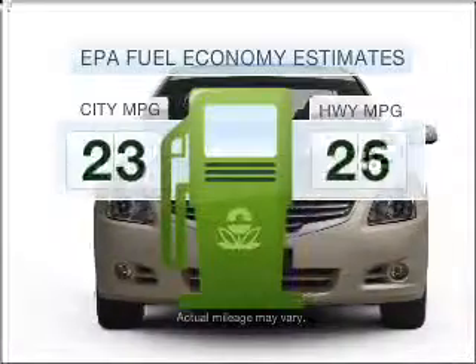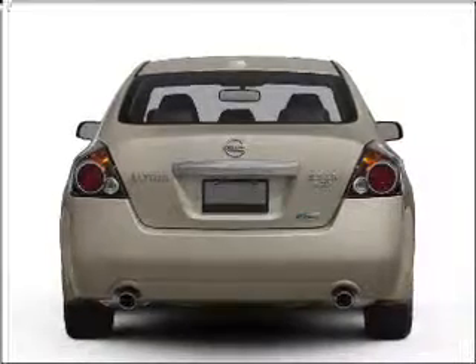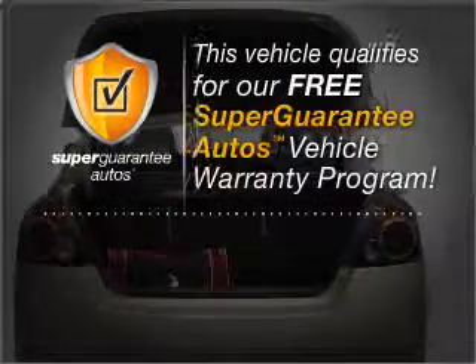Save your money. Make less trips to the gas station to fill your gas tank when driving this fuel-efficient vehicle with an efficient four-cylinder engine that responds smoothly to its automatic transmission. This vehicle qualifies for our free Super Guarantee Autos Vehicle Warranty Program.